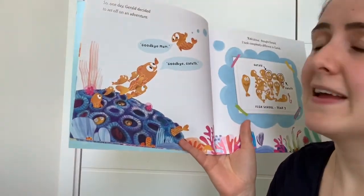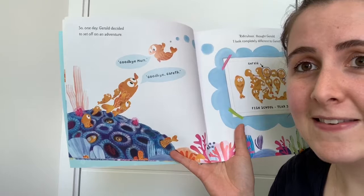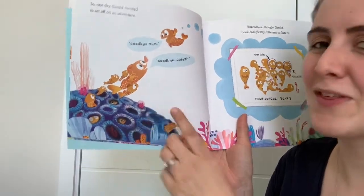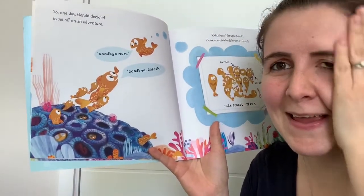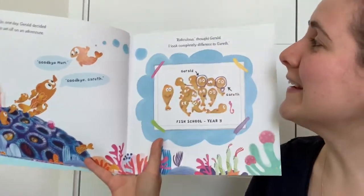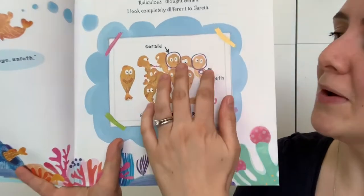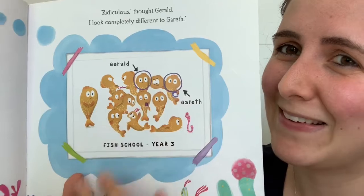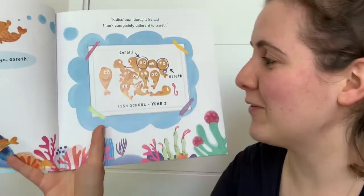Gerald was tired of being a small orange fish on a reef full of other small orange fish. So one day Gerald decided to set off on an adventure. 'Goodbye Mum.' 'Goodbye Gareth.' Oh, that's not his name, is it? Ridiculous, thought Gerald. I look completely different to Gareth. Oh, they do look quite similar actually, don't they? I think I might get them confused.